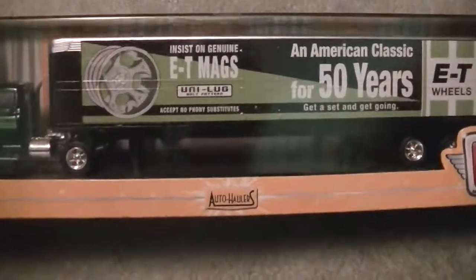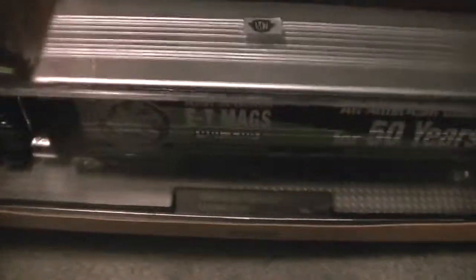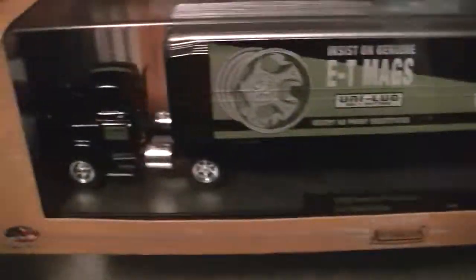Next is the Auto Hauler — the 50 Years of ET Mags. This one's nice. I got this one for Christmas. This is all they have in my local store. It's a '58 Chevy Spartan with an ET Mags trailer — it says ET Mags right on the door. It's release 7.